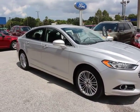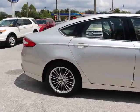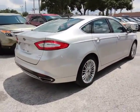The 2014 Fusion. You can have both impressive power and great economy in a Fusion. This vehicle has less than 55,000 miles.